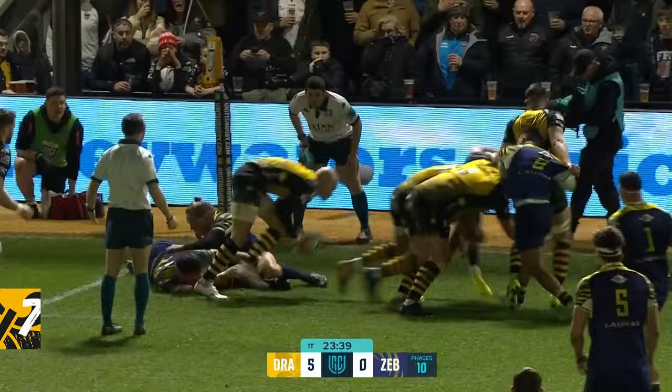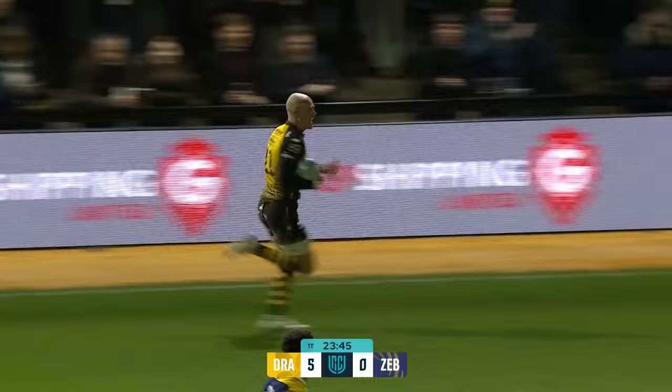Dragons competing at the deck and the numbers turn it over. Here's Jarrod Rosser and he goes for it, he backs himself — and Jarrod Rosser is off and away!